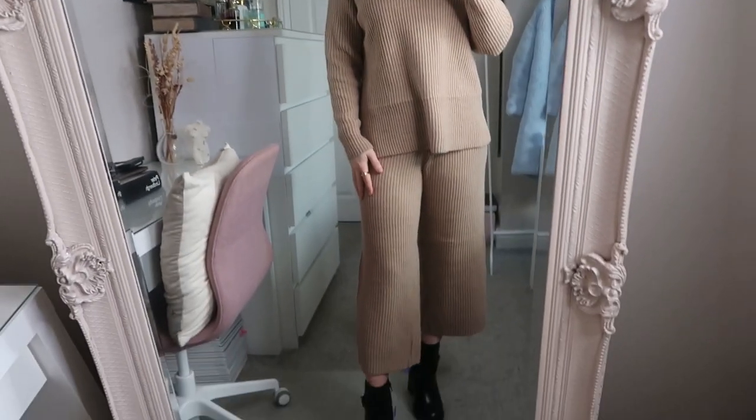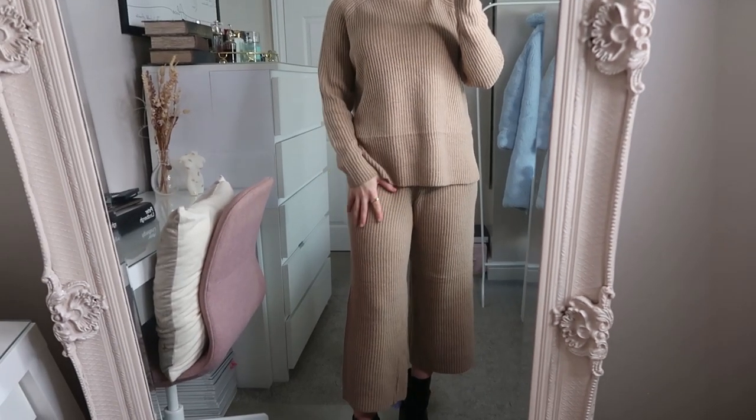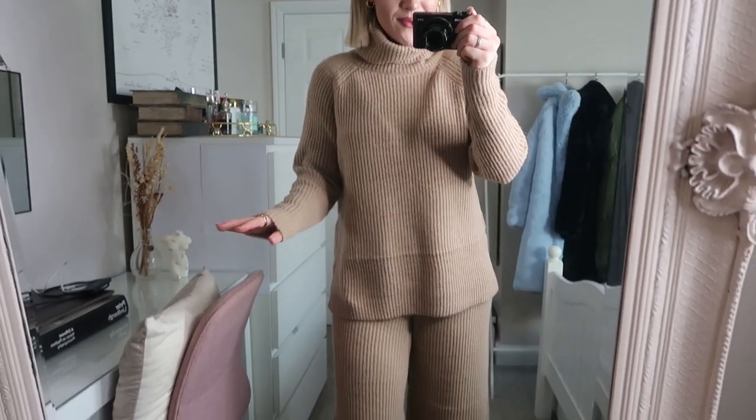This is what the loungewear piece looks like on. It's so flattering — I love the co-ord trousers. You could definitely mix and match both top and bottom options. Really loving the comfort of this piece — very snuggly and cosy. It's ideal for being at home sitting at your computer at your desk, working away but still feeling cute.